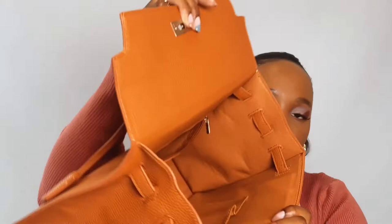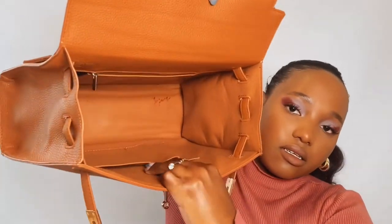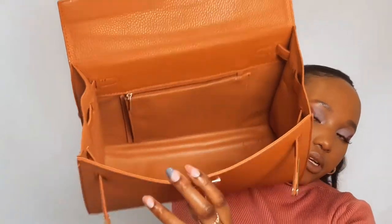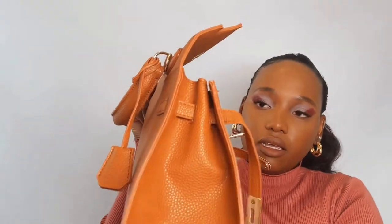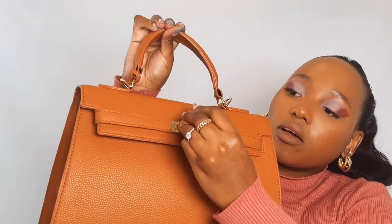So I'm going to give you a look inside the bag. It has this compartment here that has a zip, and then it has these open compartments on the side if you want to put anything in there — I usually don't. The bag also has this feature where you can cinch in the sides when you close it.